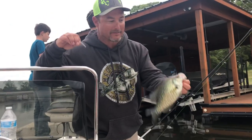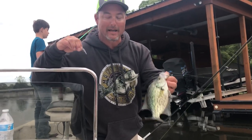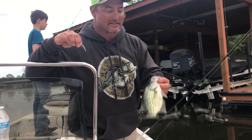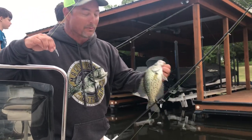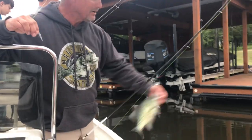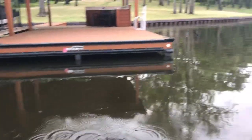Hi guys, Chuck Rollins again, BigCrappie.com Guide Service. We're out here on Lake Athens today shooting docks. It's the end of March, it's beautiful out, and we're catching really pretty little black crappie. No monsters, but lots and lots of crappie.